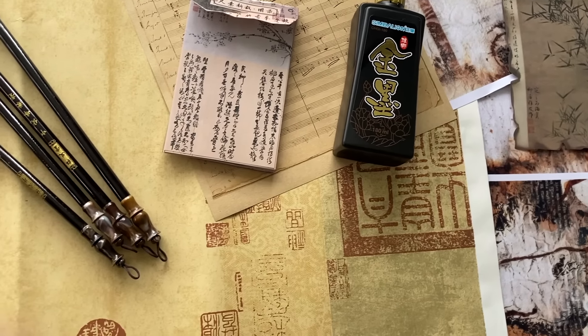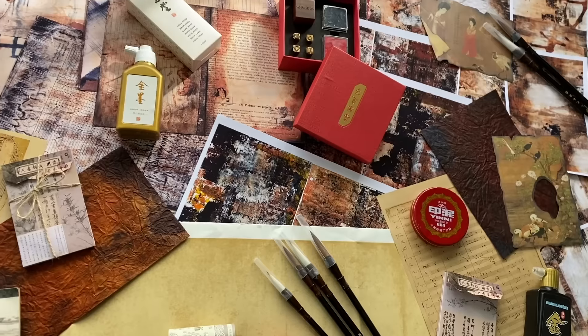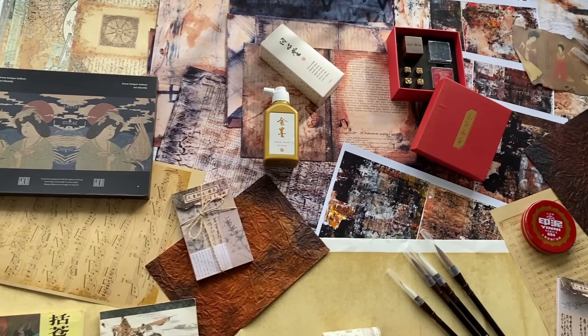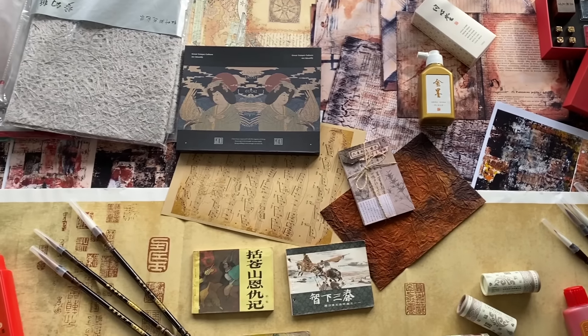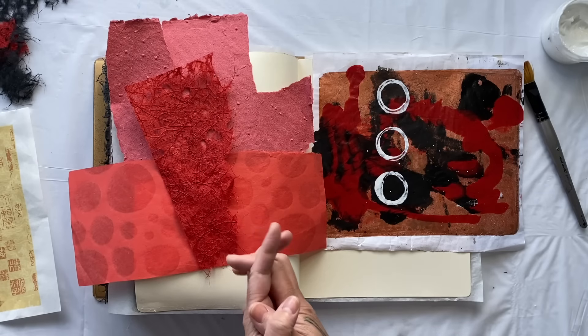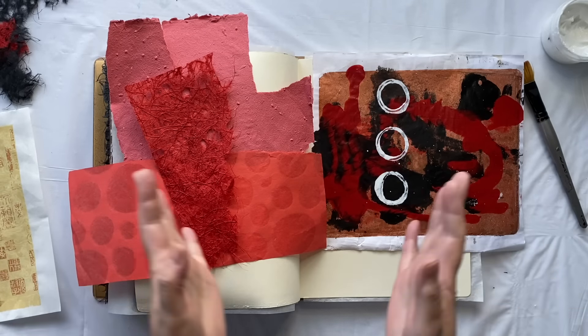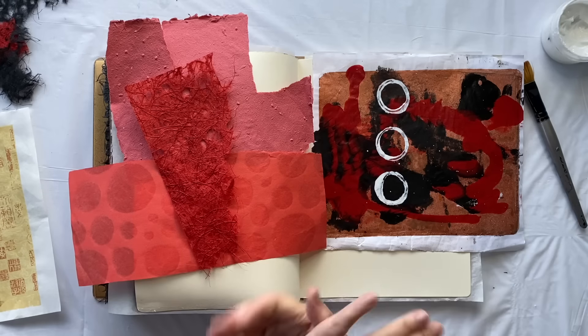I purposely went with only half a suitcase full of clothes and returned with the other half full of beautiful art supplies, papers, inks, even some glorious stamps. I had so much fun and now of course I have a beautiful supply of fabulous Chinese-inspired influence.